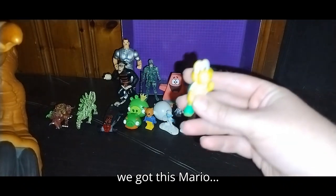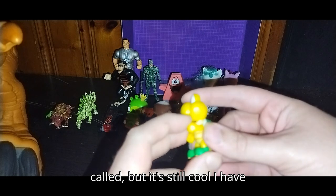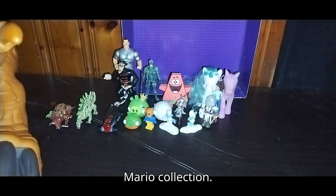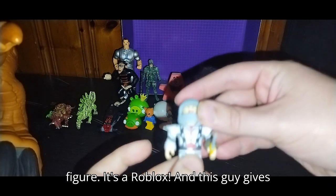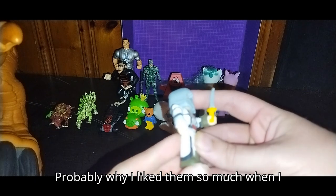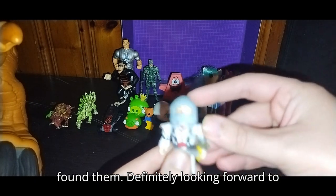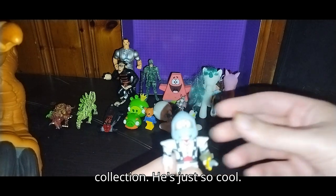Next, we got this Mario turtle guy. I don't know what they're called, but it's still cool. I have another one of these guys to add to my Mario collection. Next, we got another video game action figure — it's a Roblox. This guy gives me an Assassin's Creed kind of vibe, which is probably why I liked him so much when I found him. Definitely looking forward to adding him to my Roblox collection.